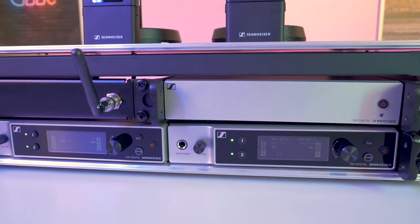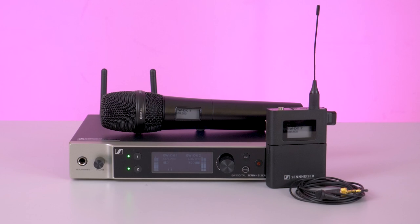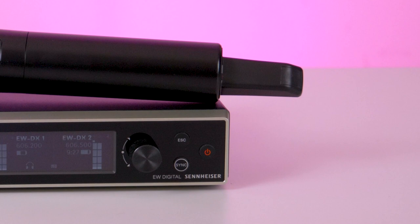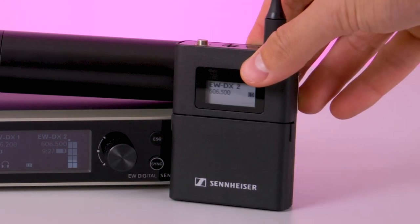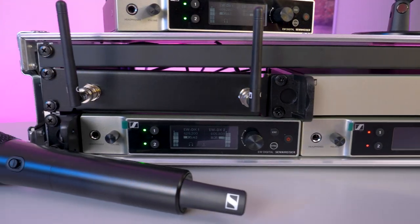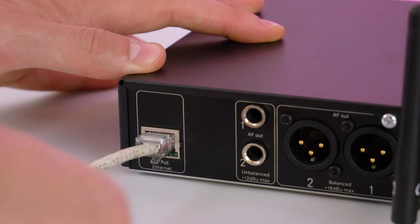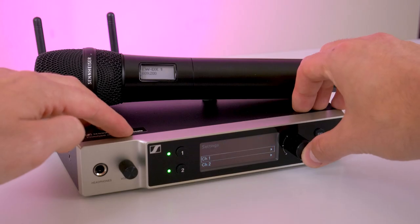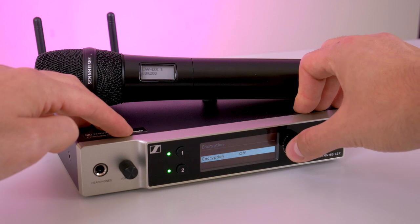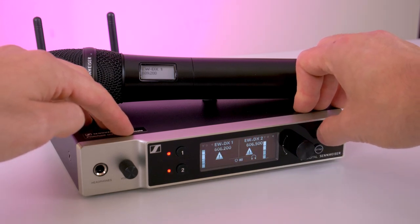EWDX is a system that evolves with you. Choose from multiple hardware options such as the two-channel half rack or four-channel full rack receivers, allowing you to right-size your setup based on your current needs, while keeping the expansion options open for the future. With Dante network audio, ultra-low latency of 1.9ms for perfect speech intelligibility, Ethernet control ports and AES256 encryption, EWDX can be securely transmitted and integrated into IT networks, providing flexibility as your requirements change.